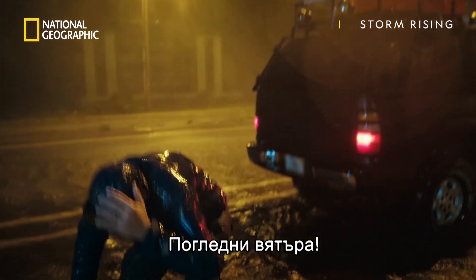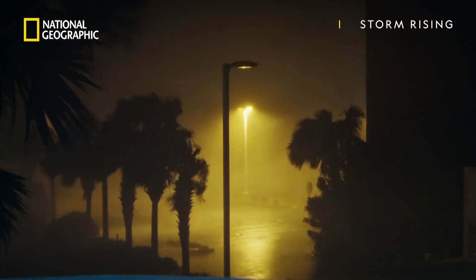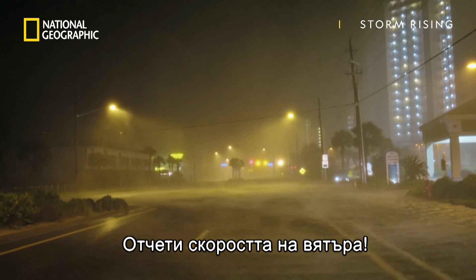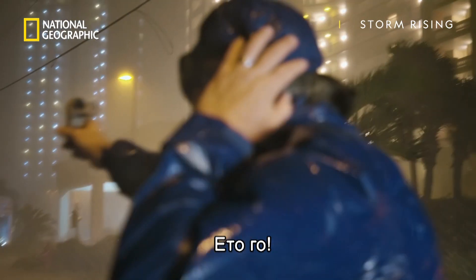Look at the wind! Take a reading with the Kestrel. Oh! Here it comes!